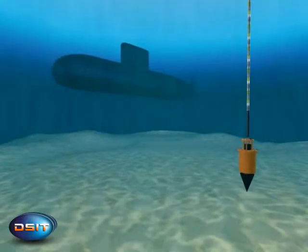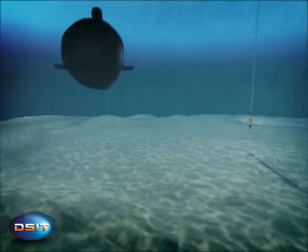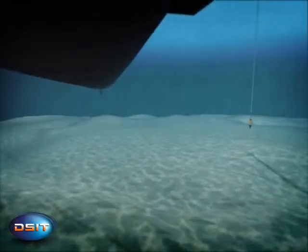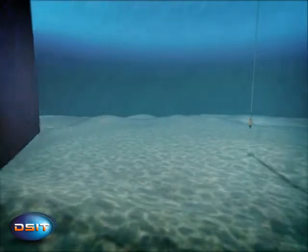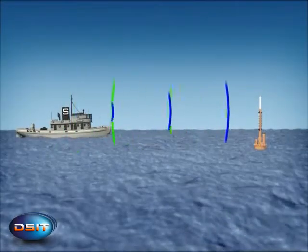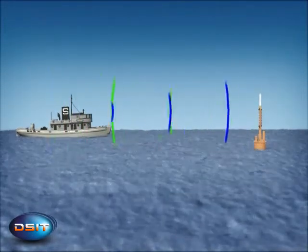Designed for long hours of continuous operation at sea, the system enables measuring of submarines at different depths and in different scenarios. The control unit on board the measurement ship remotely controls and monitors all of the buoy's and array's parameters.